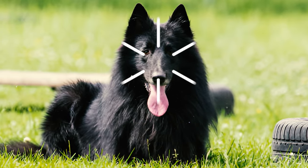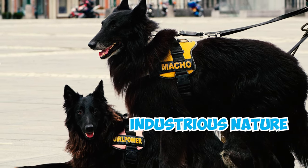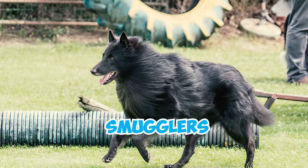By the turn of the 20th century, Belgian Sheepdogs were recognized globally for their versatility and industrious nature. They served as police dogs in Paris and New York and were frequently employed by customs agents to uncover smugglers.